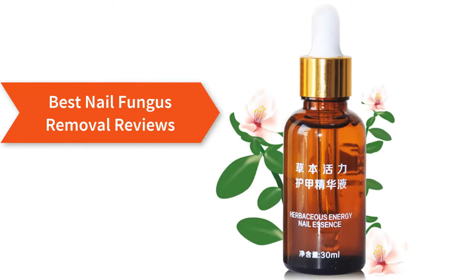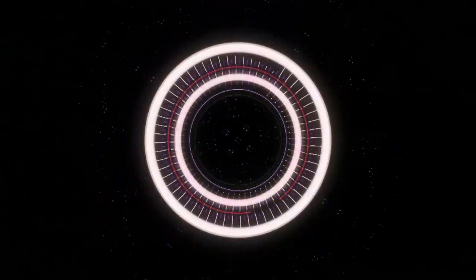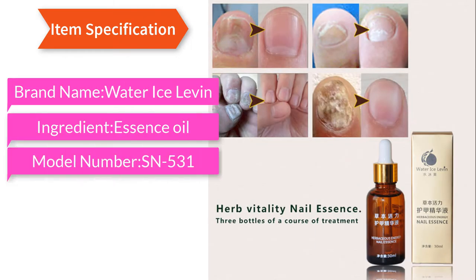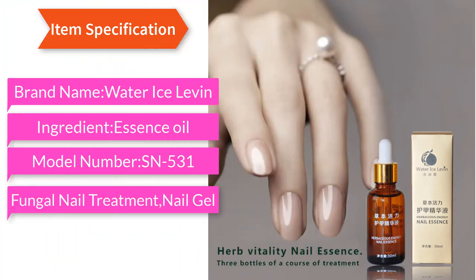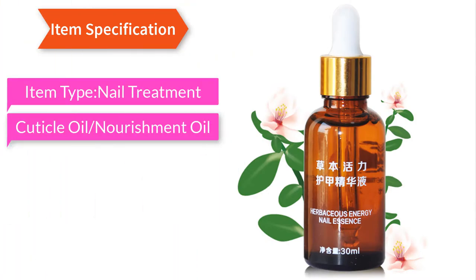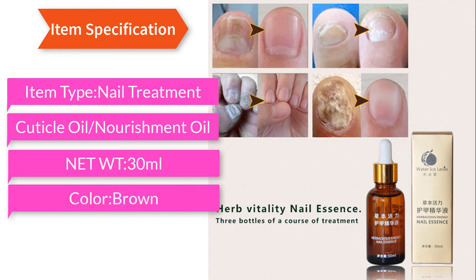Best nail fungus removal reviews. Item specification: brand name Water Ice Lovin, ingredient essence oil, model number SN-531, effect fungal nail treatment, nail gel. Item type: nail treatment. Type: cuticle oil slash nourishment oil. Net weight: 30ml. Color: brown.